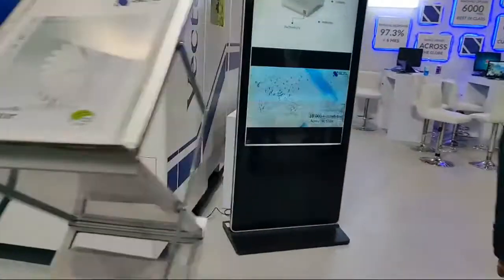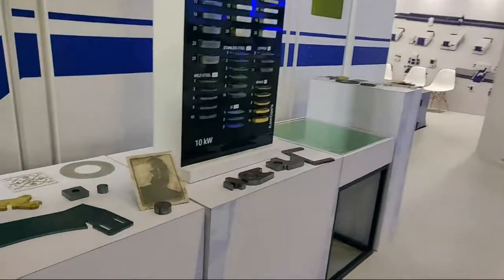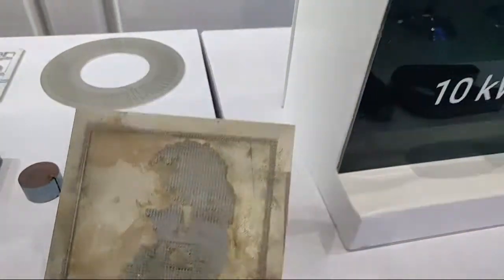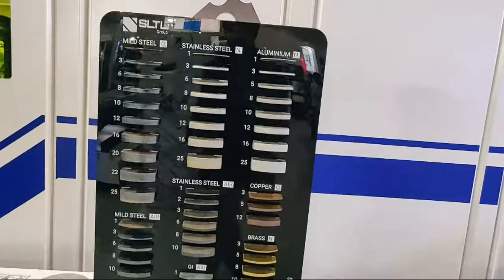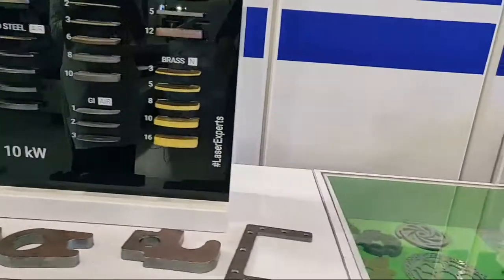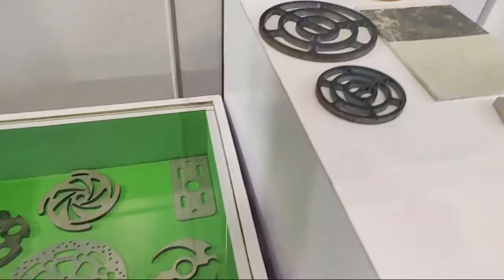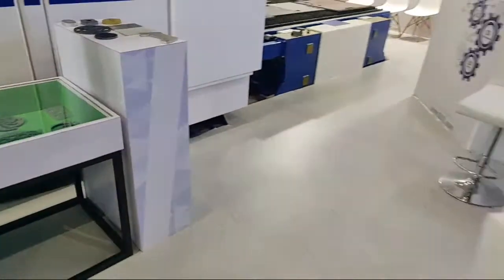Moving forward to the inside of our booth, at the entrance we have samples from our laser cutting range depicting the various thicknesses that can be easily processed with our supersonic Vector 3G machine. Here you can see the 10 kilowatt samples, along with various other types of samples based on our laser cutting applications.